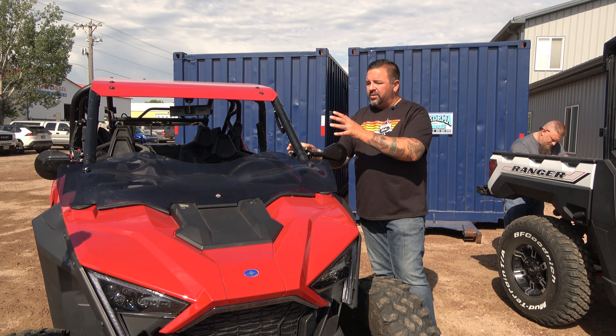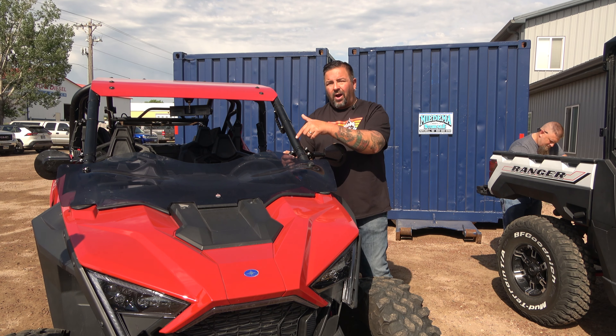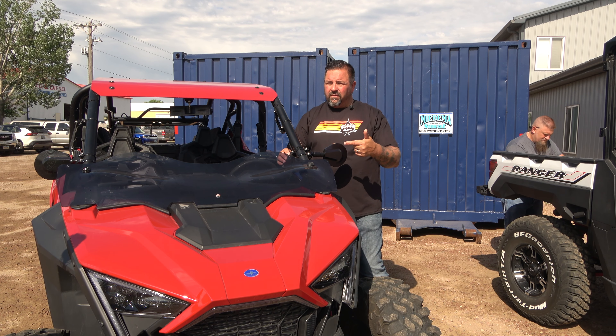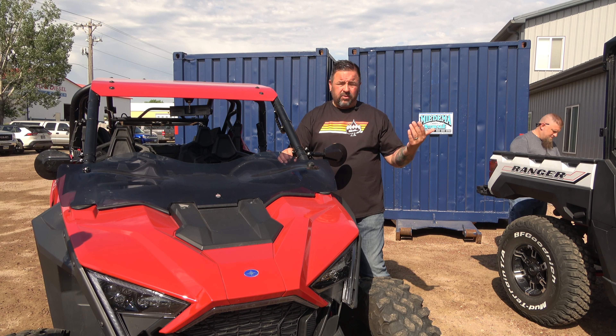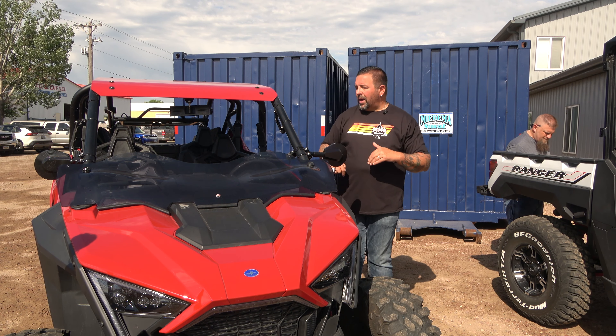We make UTV windshields for Razors, Talons, CF Moto, and the Kawasaki KRX. We also partner with Axia Alloys and offer grab handles and roll cage mounts, which also include our Isle Mounts for the UTV. The phone mount we offer for motorcycles and for home we also offer for UTVs, and you can see them placed throughout the rig.